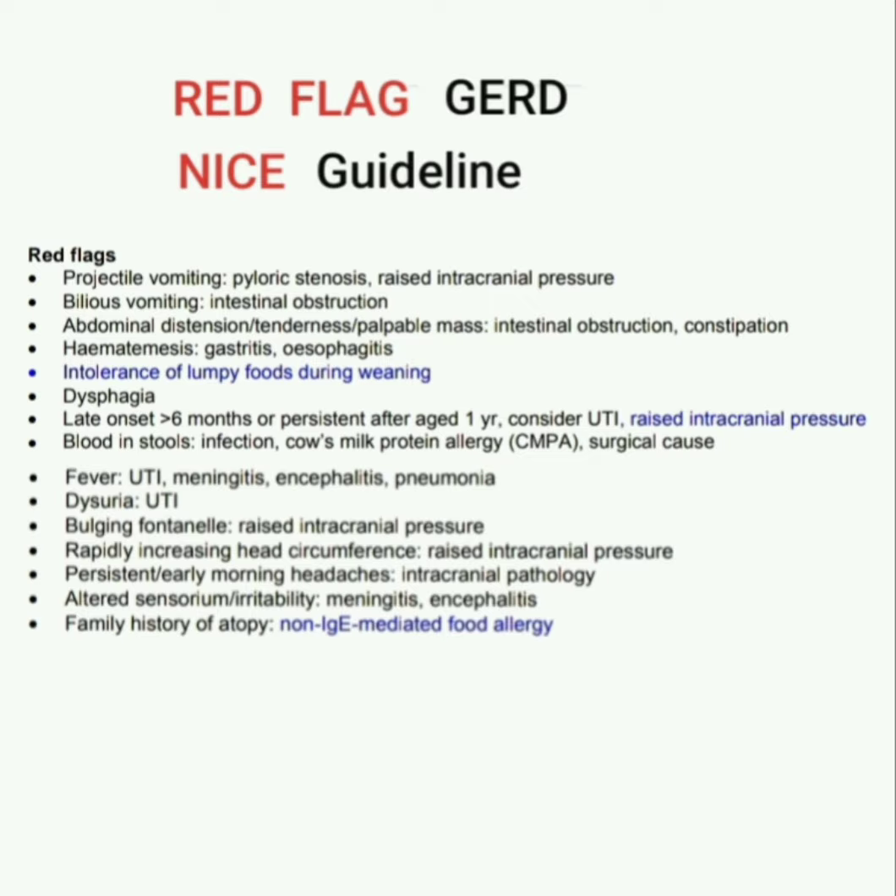Late onset GERD — more than six months — or persistent after age one year: consider UTI or raised intracranial pressure. Blood in stools with GERD: think infection, cow's milk protein intolerance or allergy, and surgical cause. GERD with fever: think UTI, meningitis, encephalitis, or pneumonia.